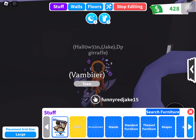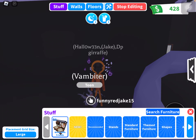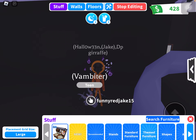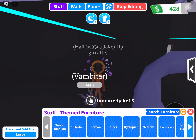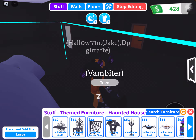I am going to look at some furniture. Standard furniture... no, themed furniture. Yeah — Halloween. I think haunted house would be perfect.